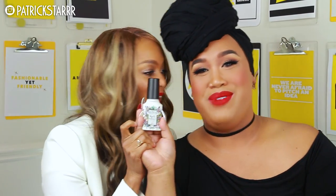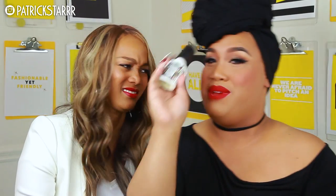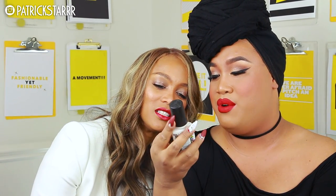This is Poo-Pourri. That is good stuff. And this is in the flavor Deja Poup — white flowers and citrus. Don't you spray the water in the toilet first, then use the toilet? Yes, and it locks the smell into the water. I don't even know who put this in my bag.